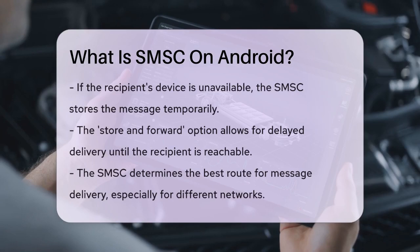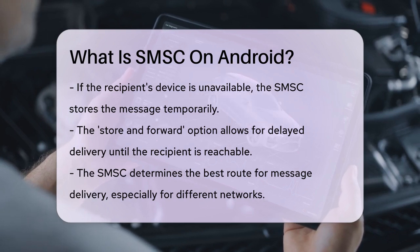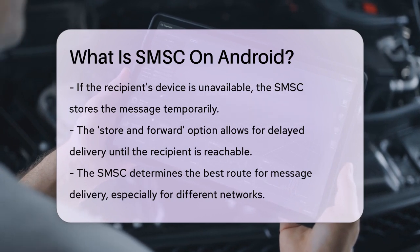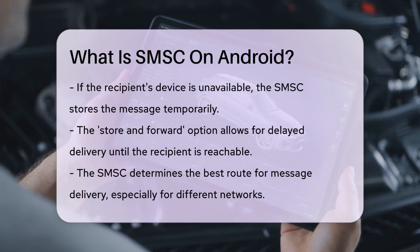The SMSC also determines the best route to deliver the message. If the recipient is on a different network, the SMSC will forward the message to the correct network's SMSC. Once the route is set, the SMSC attempts to deliver the message and updates the message status accordingly.